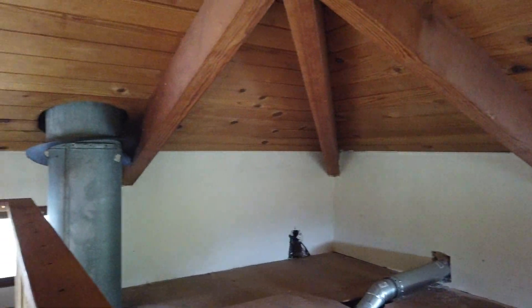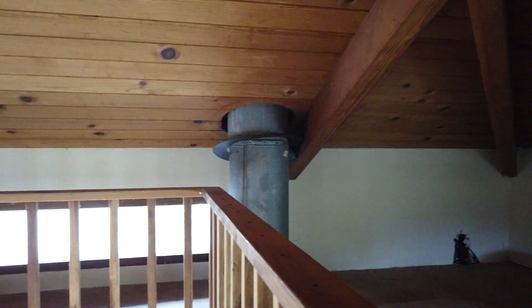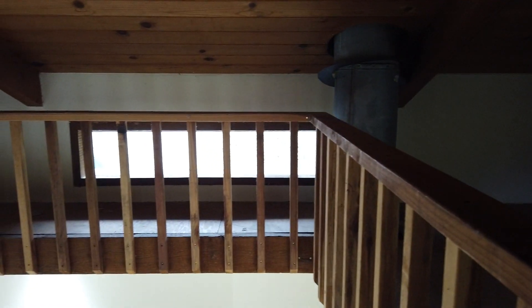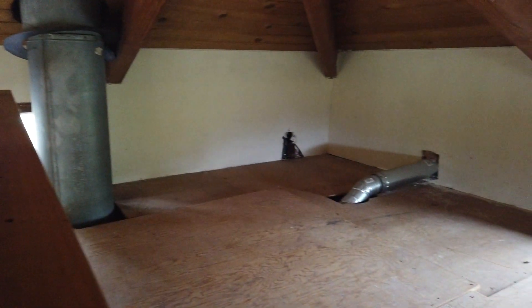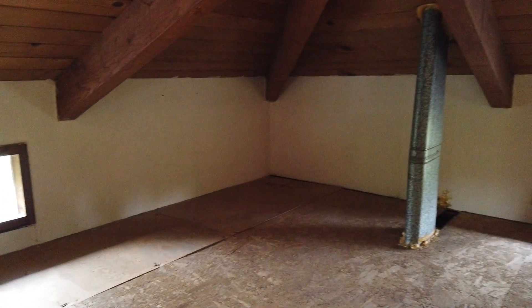Here we go, the upstairs loft. It's really cool — it has these windows and these nice open beams.